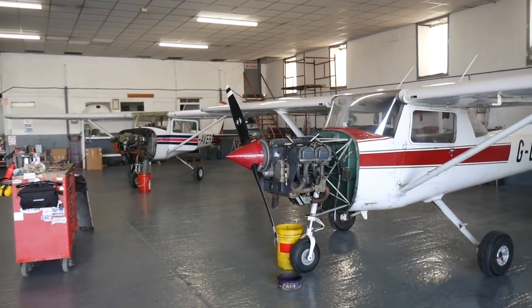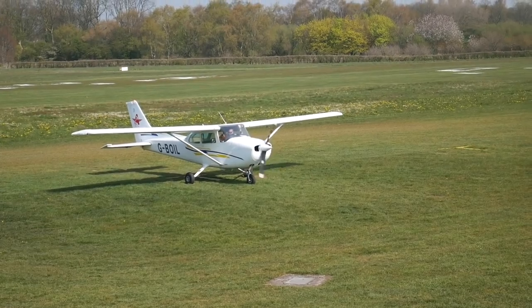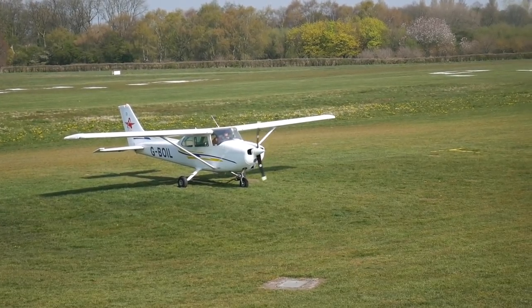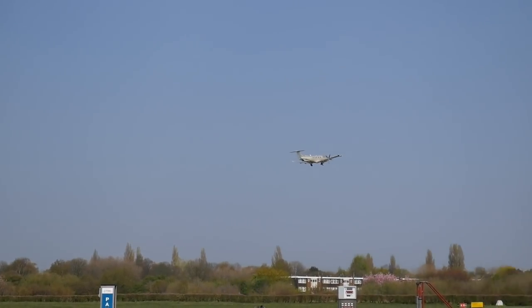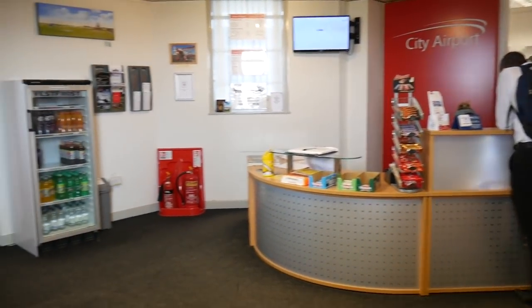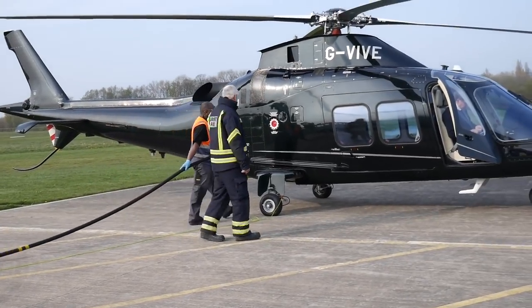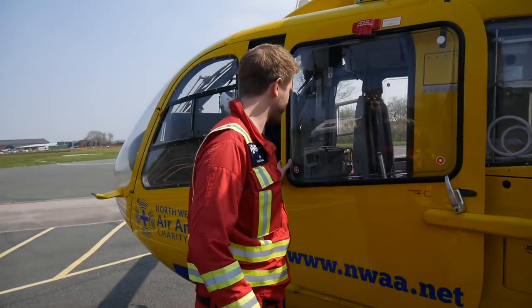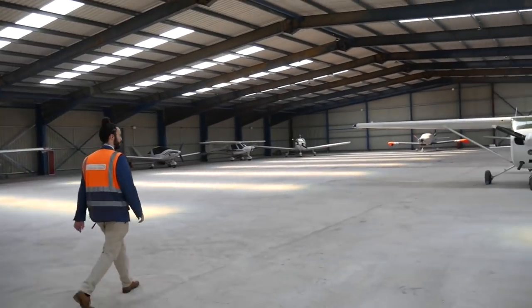Get in touch in the comments or on the Micropilot Facebook page to give feedback and let me know what could be done better and any suggestions for future videos. This 1,000 sub special is a two part series behind the scenes at Barton City Airport and Heliport. In the first episode, we look at the fire and operations crew, the heliport and the Northwest Air Ambulance. Next episode will be a tour of the airfield and a look inside the control tower.